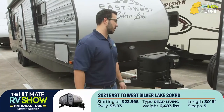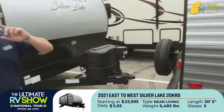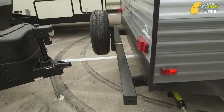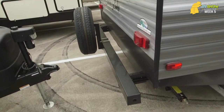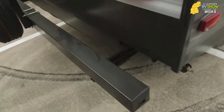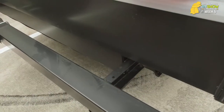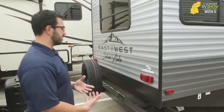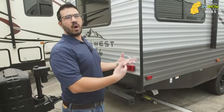You have the fully enclosed, insulated, and heated underbelly on here. What that does is help keep things warmer — it helps prevent your tanks, lines, and pipes from freezing up on you while you're traveling.